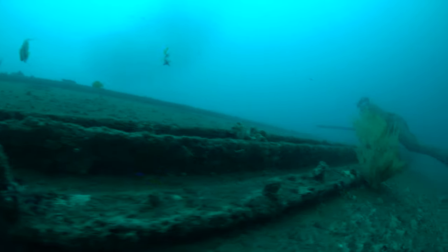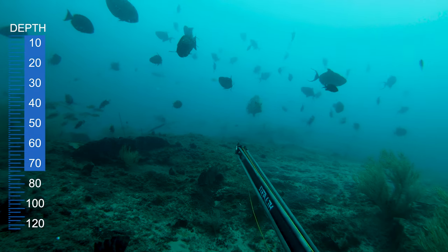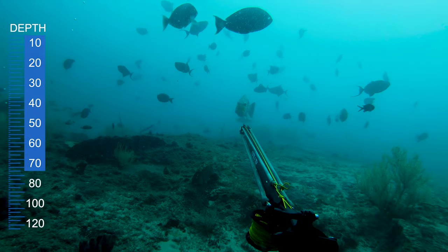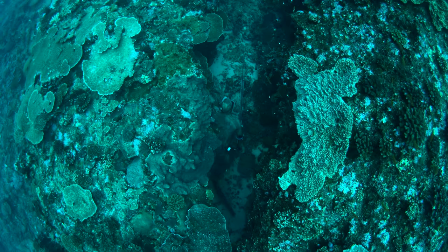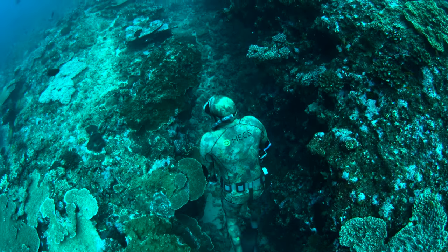Spend a bit of time on the reef — it's hard diving. It takes a lot more skill in a way because you're diving to 20 to 30 meters, operating in caves, operating in structure, using all your techniques like grunting to bring in the fish. And really just looking to shoot a special fish of a lifetime up here.